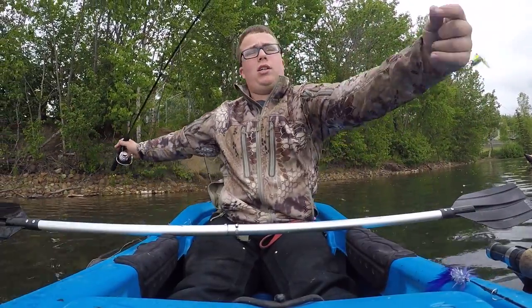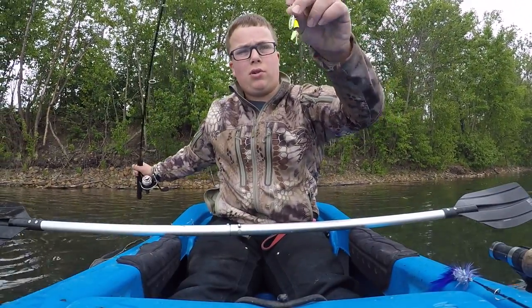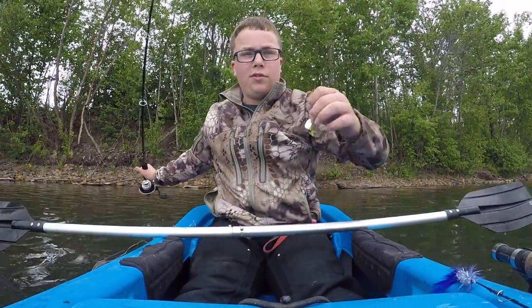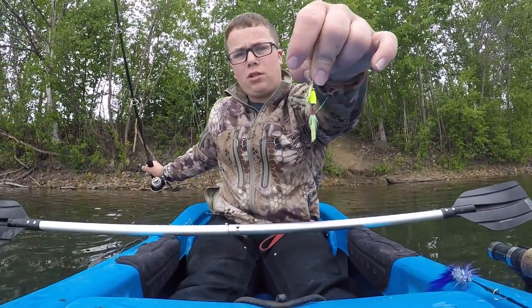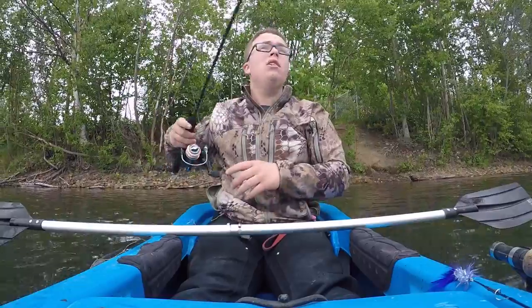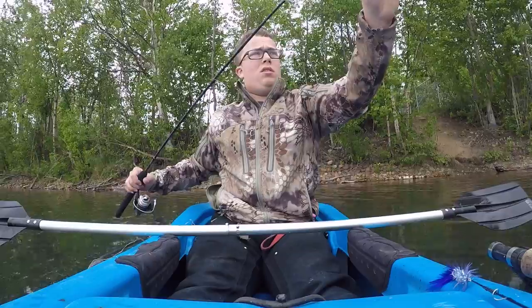So you guys are probably wondering what I'm throwing — I'm throwing a six-foot medium action rod with a steel leader and eight-pound test for the regular line, and this size one spinner right here. I was actually fishing at a lake where you could only use a single hook, so I actually cut down the hooks so now I only have a single hook on this one, but you can use anything here.